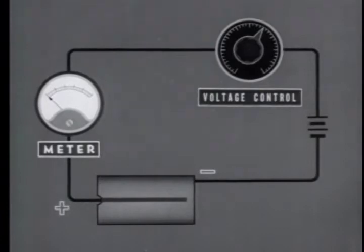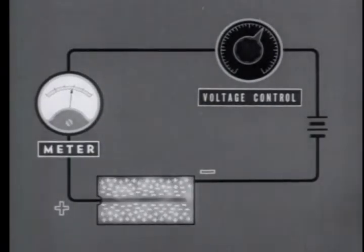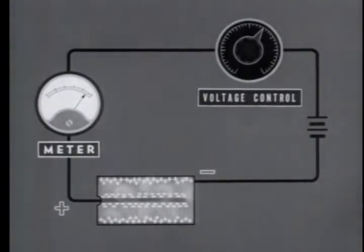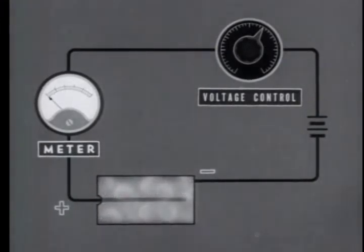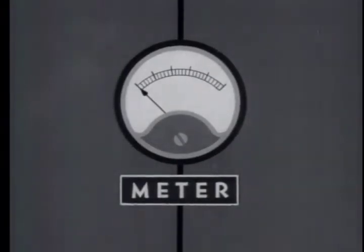To stop or quench the discharge after each pulse, an auxiliary electronic circuit is used, or a special quenching gas mixture is employed in the tube. The period of time during which quenching occurs is called the dead time. During this period, another pulse will not register.